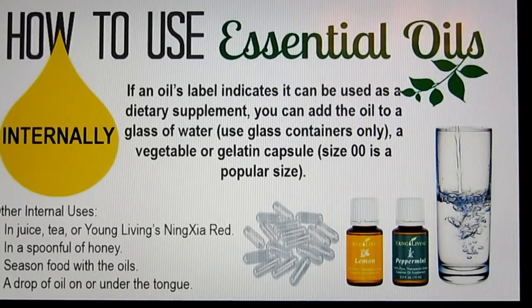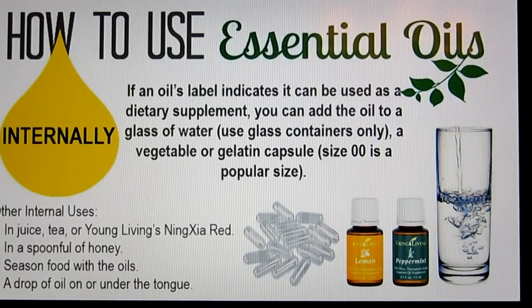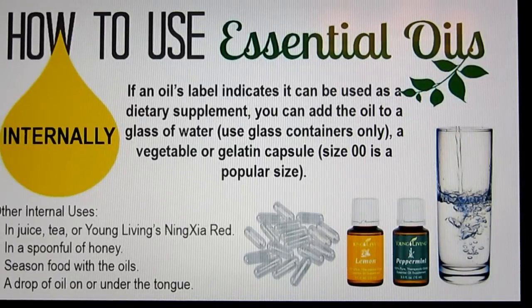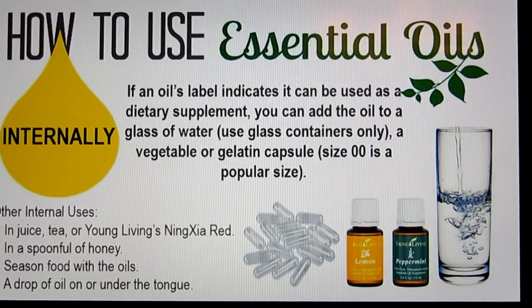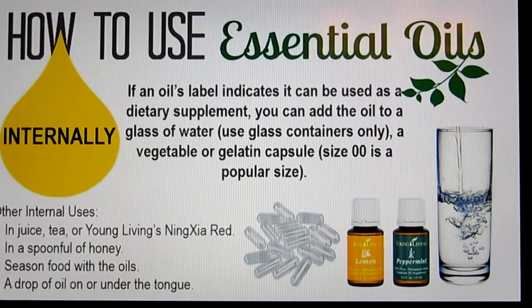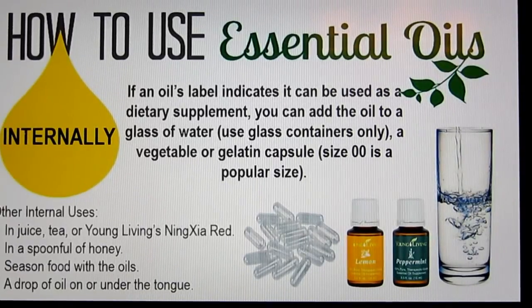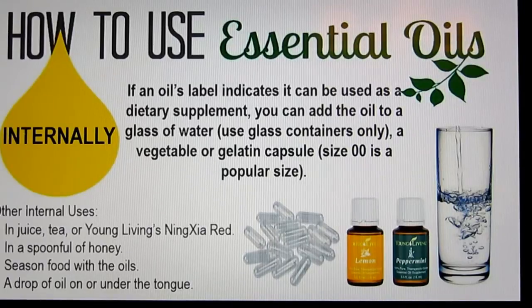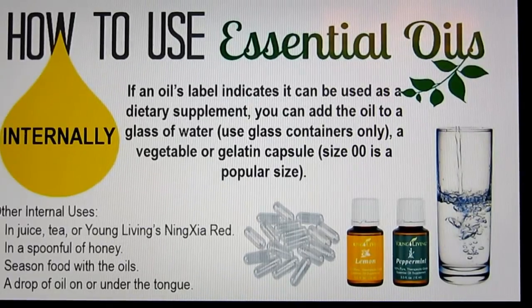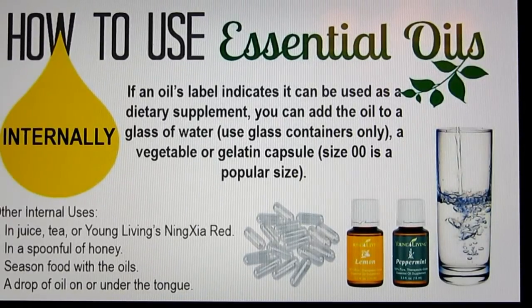You can also take essential oils internally. On the back of the label, if you see the supplement table, you can put the oils in a capsule and swallow them, put them in juice, tea, or NingXia Red antioxidant juice, or put them in a spoonful of honey — I've seen cough syrup recipes like that. You can season your foods with oils like basil, rosemary, and oregano in your spaghetti sauce. You can also put a drop on or under your tongue — though they're much more tolerable in juice or tea. Hot apple cider is very good with thieves and lemon in it.